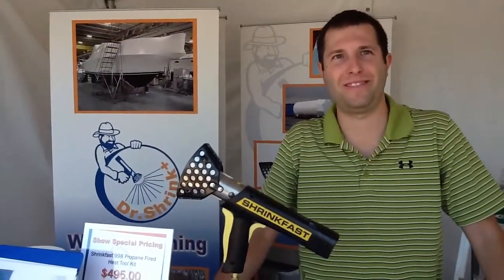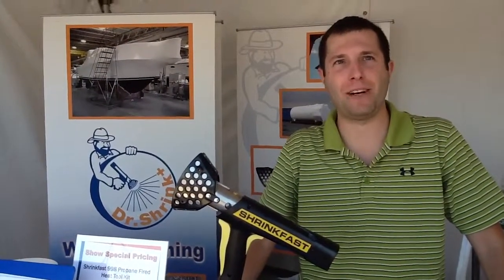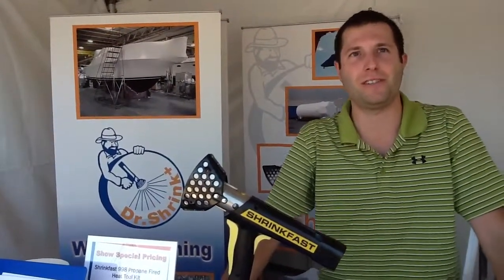Doing great, Eric. Thank you. Enjoying the show so far? It's been awesome — really nice turnout this year, and the weather's beautiful for outdoor demonstrations, so everything's going very well.